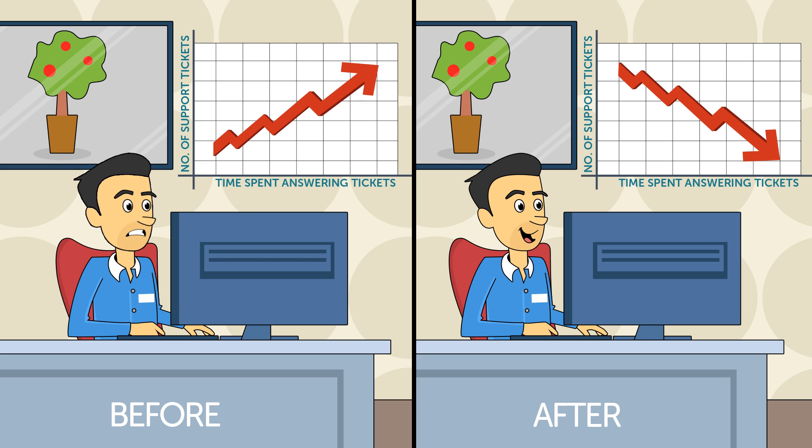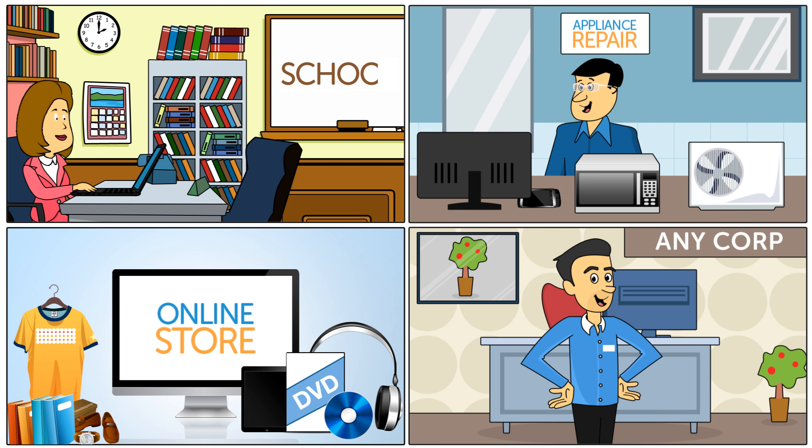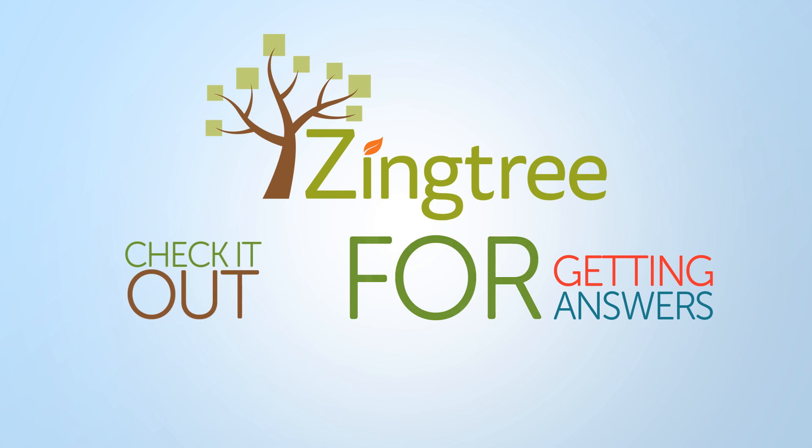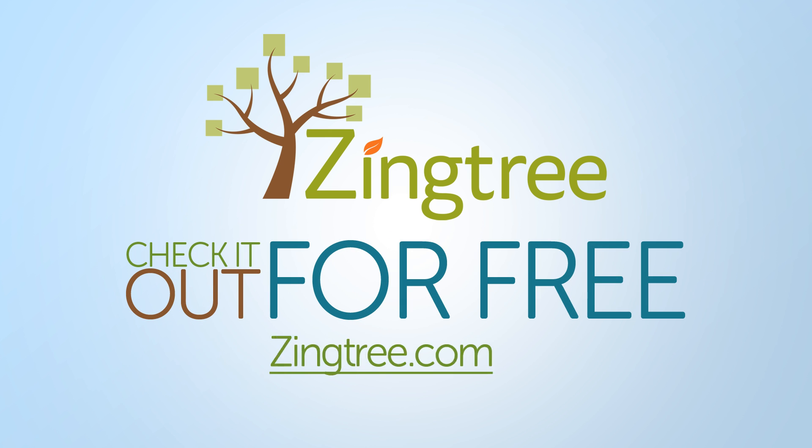Like Jeff, you can use Zingtree to realize faster, more efficient support. It works on any website for any industry. Zingtree is the best solution for getting answers quickly. Check it out for free by visiting Zingtree.com.